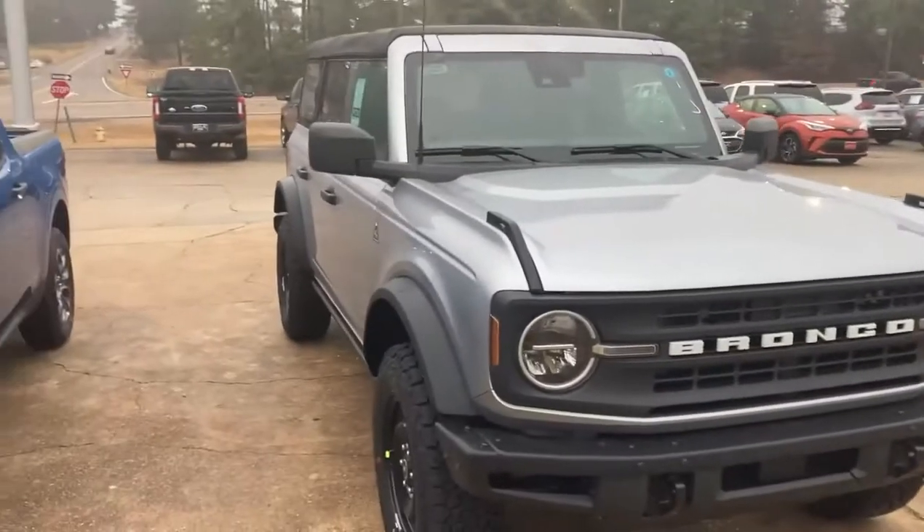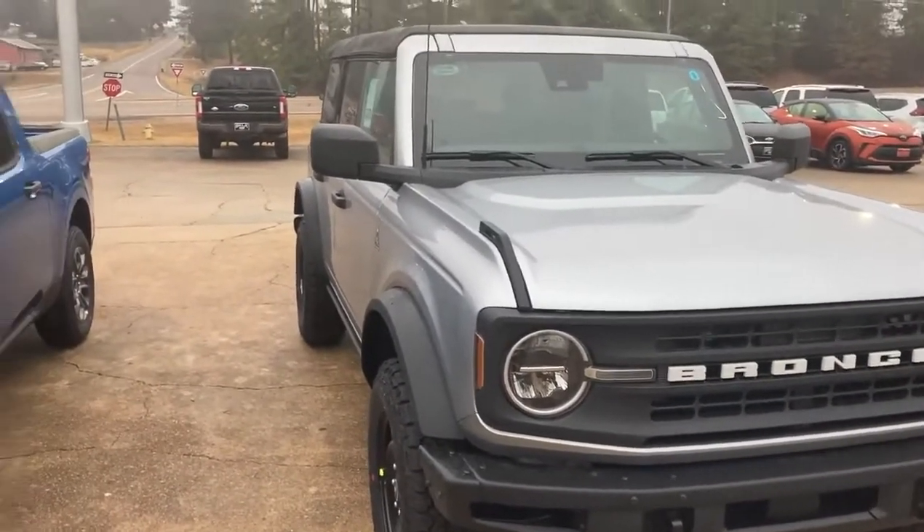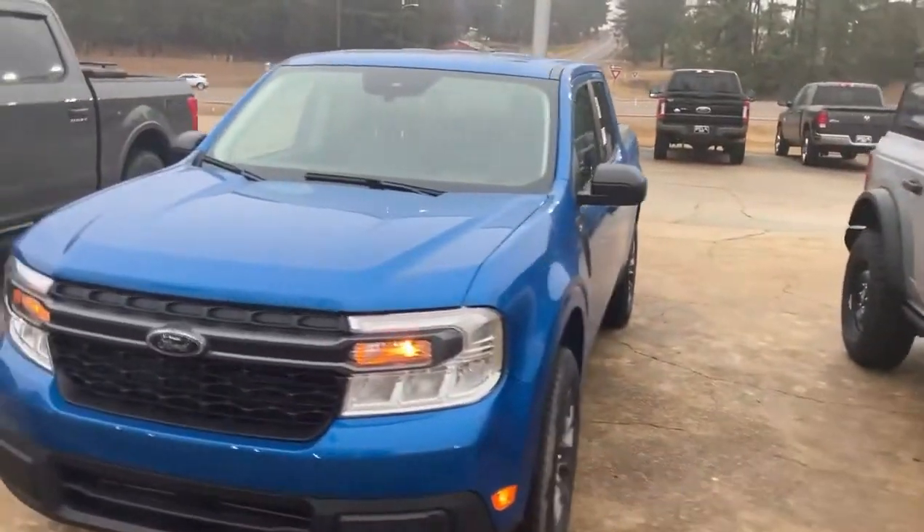Guys, that's Jay the Tattooed Car Dude, Belk Ford, Oxford, Mississippi. Come see us — call me for your best deal: 662-801-3310. Thanks, we'll see you next time.